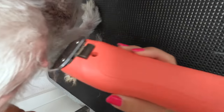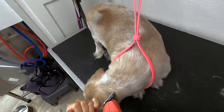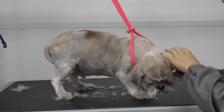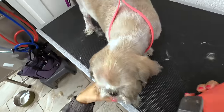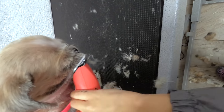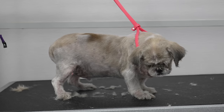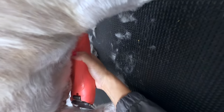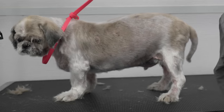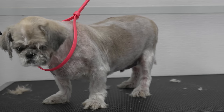You have a skin tag there — I have to watch for that. Okay, let's do your face. Just going to shave his sanitary area with a number ten. Now I'm going to finish his face before I move on to his paws, because I've been told he doesn't like his paws, so I'm going to wait and do that at the very end. Okay, let's do your ears first.